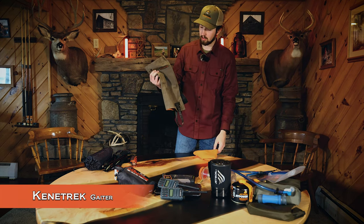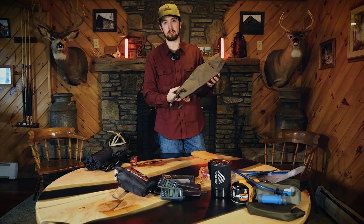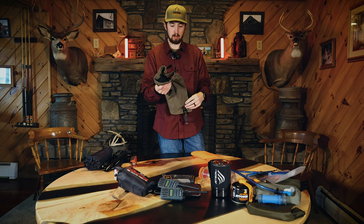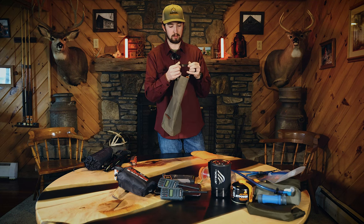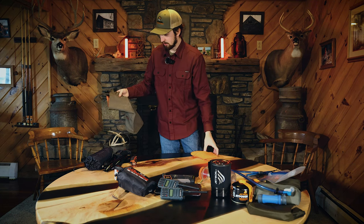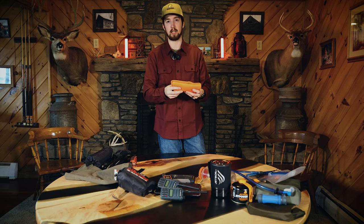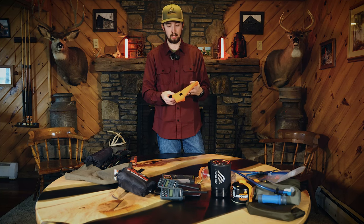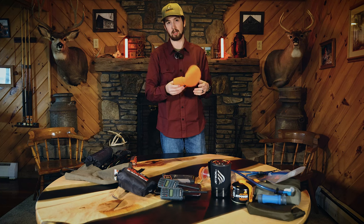Some items I forgot to mention earlier: the gaiters. I've been using them recently and since we're going to be out in snow, they'll keep snow from getting in your boots and making the bottom of your pants wet. I got a pair of Kenan track gaiters — so far so good, the bottoms seem really durable. I also have a Go Hunt beanie in orange. Montana is a state that requires orange, and I'm still waiting on getting a Sitka Ballistic orange vest.